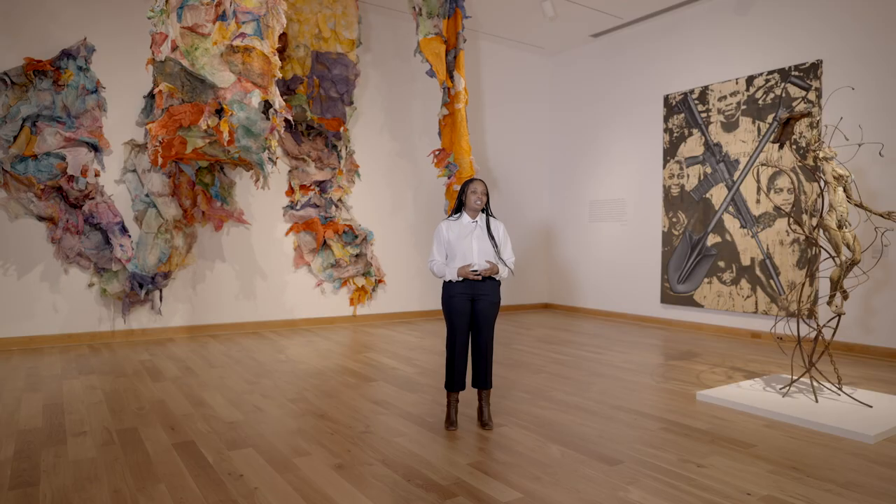Maya's work is directly in conversation with histories of quilt making across African American communities, which is directly tied to enslavement. African American quilt makers found themselves using discards, flour sacks, and any materials they could find to create quilts to stay warm during the winter months. So Maya is directly engaged with this legacy of triumph and reuse and recycle — to make something that is functional and beautiful.